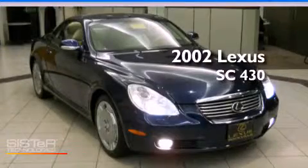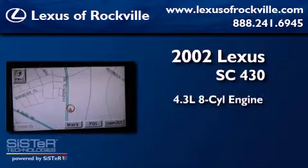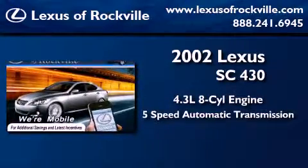This is a 2002 Lexus SC430. It features a 4.4 liter 8-cylinder engine and a 5-speed automatic transmission.